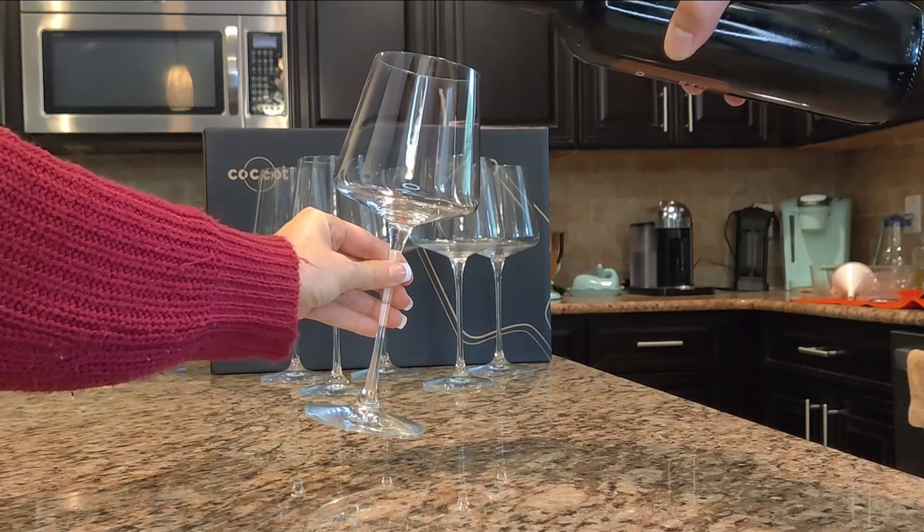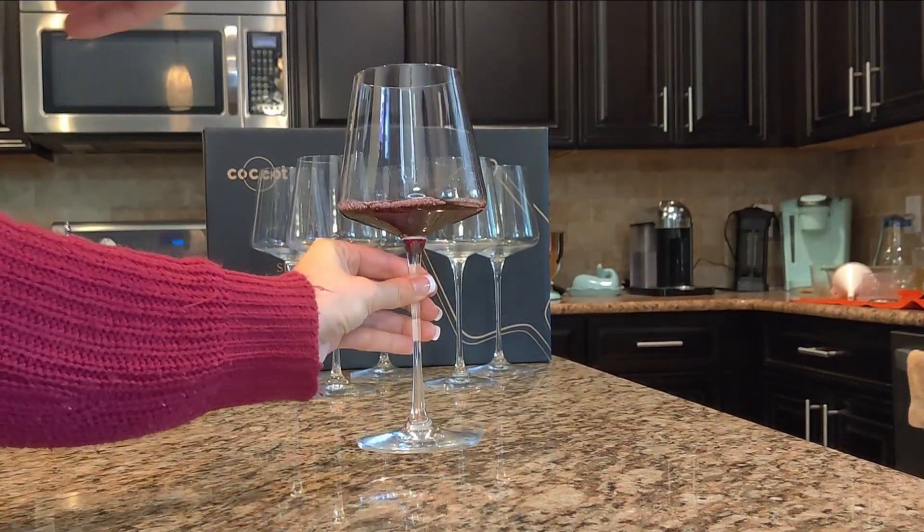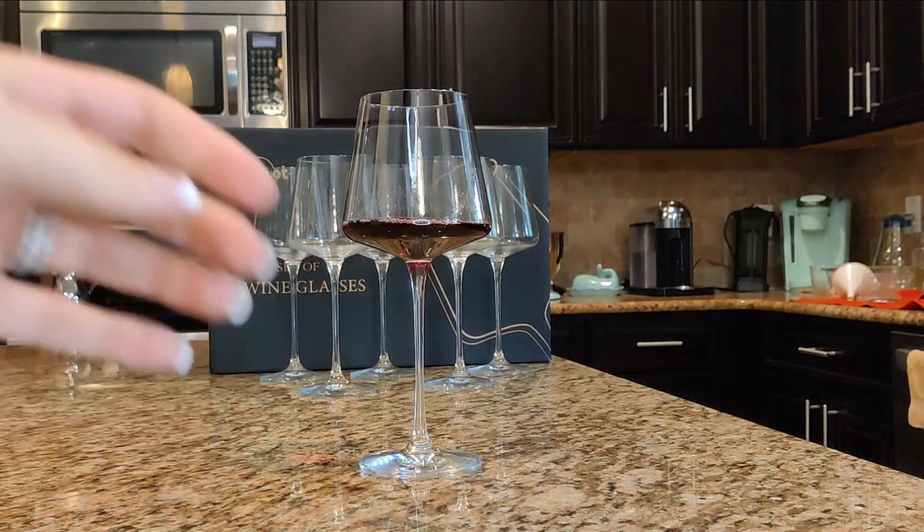These are perfect for red wine. These crystal wine glasses are very unique, beautiful, and elegant. I anticipate getting many compliments on these from guests in the future.